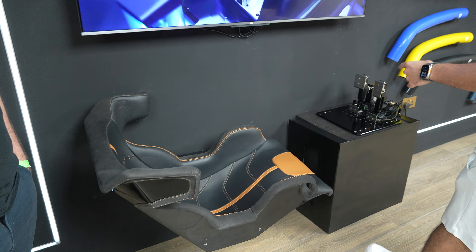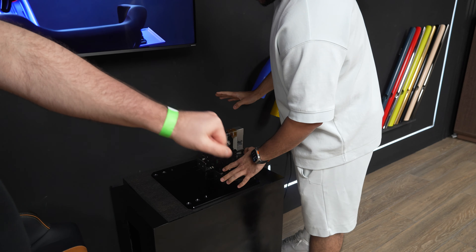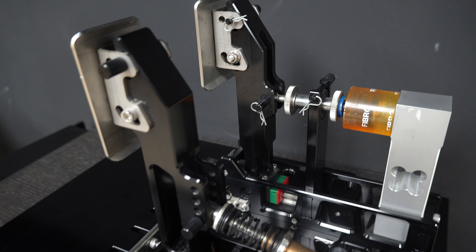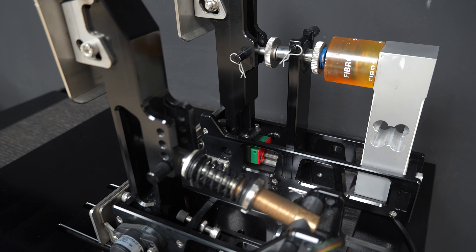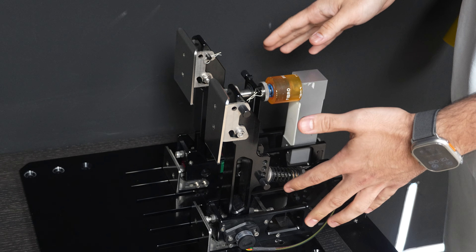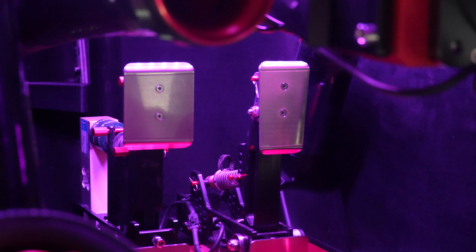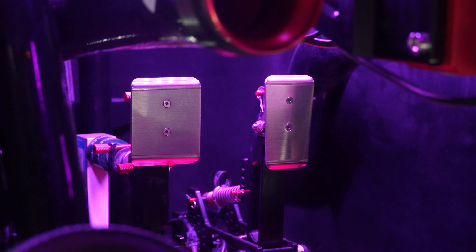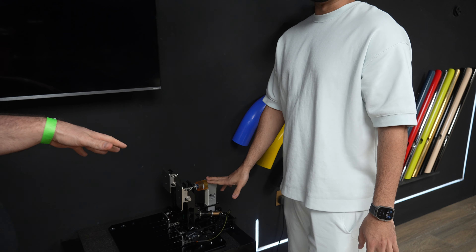And this is the fun part of the simulator — these are the pedals and the crazy stuff on the set. This is actually made by Teleos, made by us in the factory. Everything you see here is hand-designed by our designers and engineers. So you can't find this with SimCube, you can't find it with Fanatec — you can only find it here, in Teleos only.